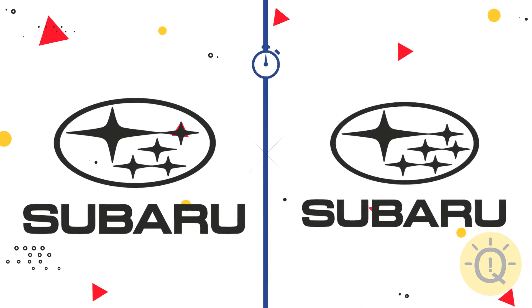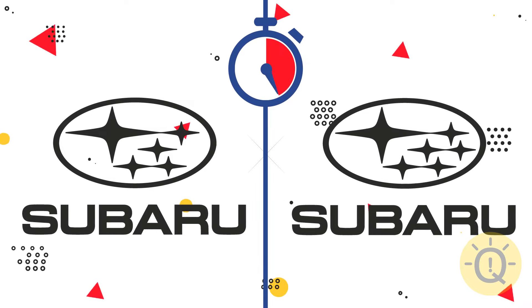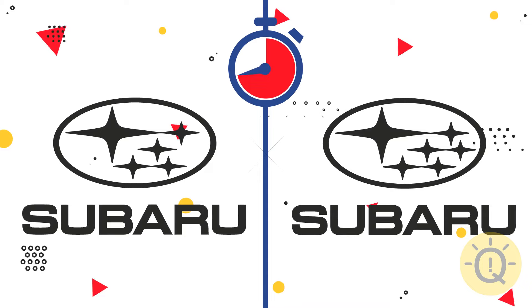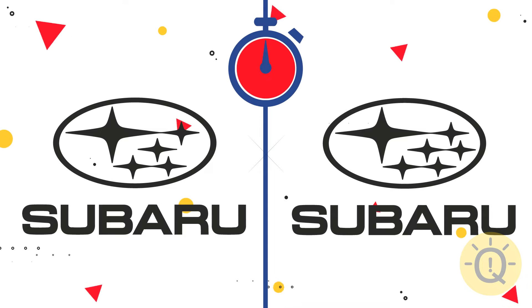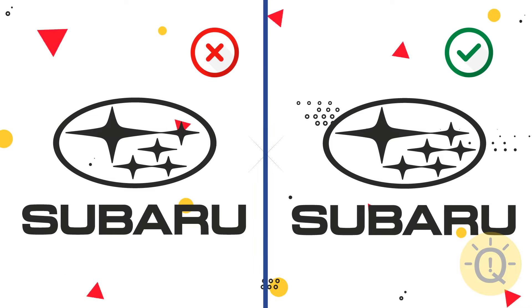What about Subaru? This one is correct. There must be six stars in the original logo.